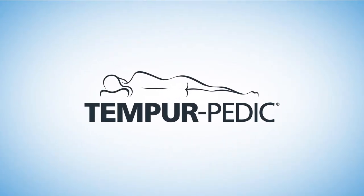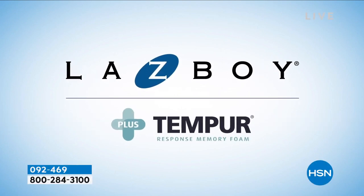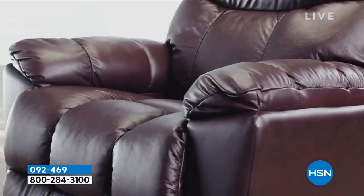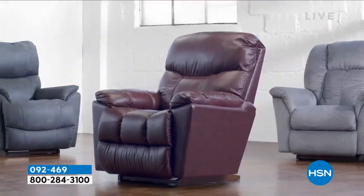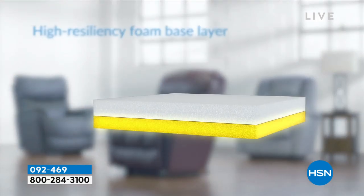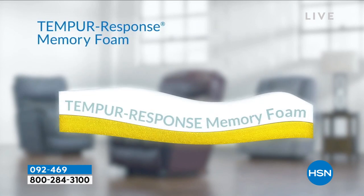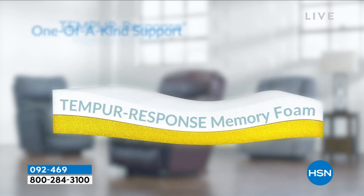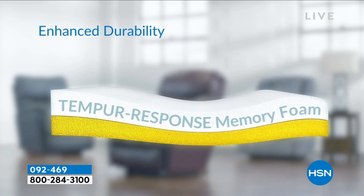Introducing two iconic brands — now together as one: La-Z-Boy plus Temporal Response Memory Foam. The innovation of comfort with advanced pressure relief and support provides the ultimate relaxation. Our recliner cushion includes a high-resiliency foam base layer topped with a layer of Temporal Response Memory Foam for one-of-a-kind support, deeper relaxation, and enhanced durability.